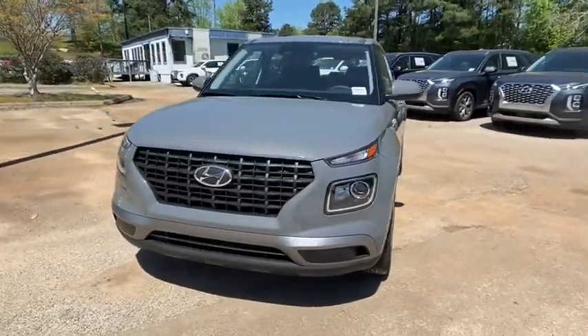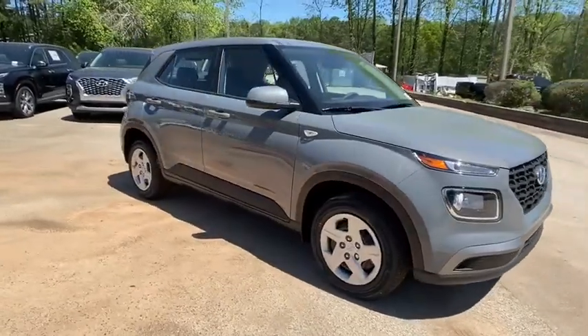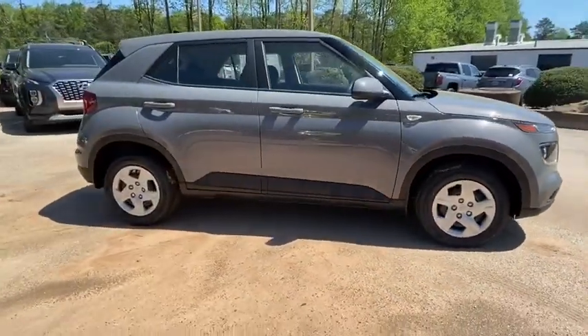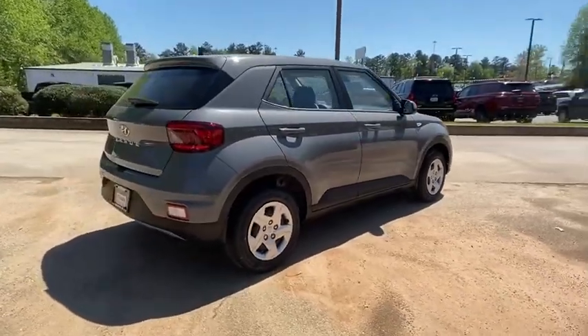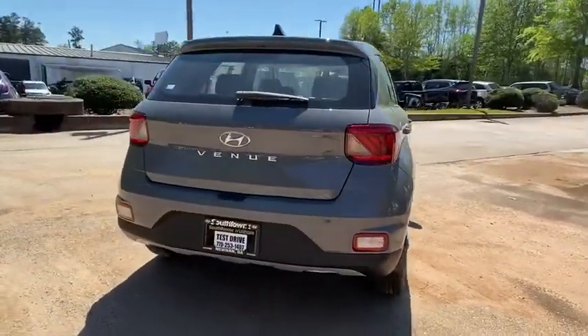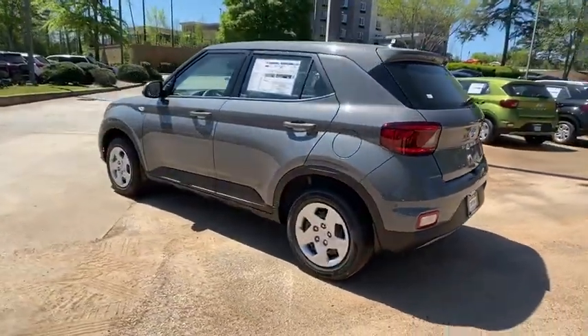We are pleased to show you the 2020 Hyundai Venue. The Hyundai Venue is extremely practical and provides good cargo capacity for its compact size. Available technology features provide even more reason to give this vehicle a chance. Here are some of this vehicle's great options.